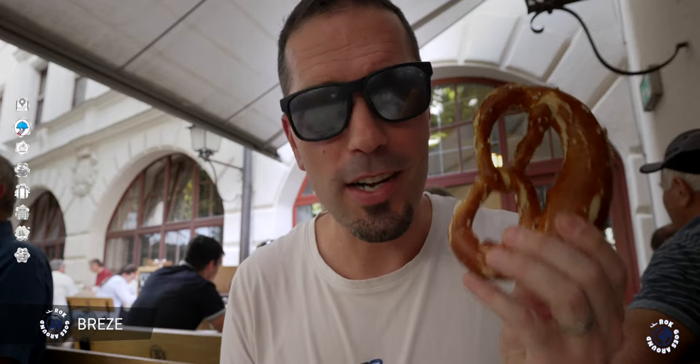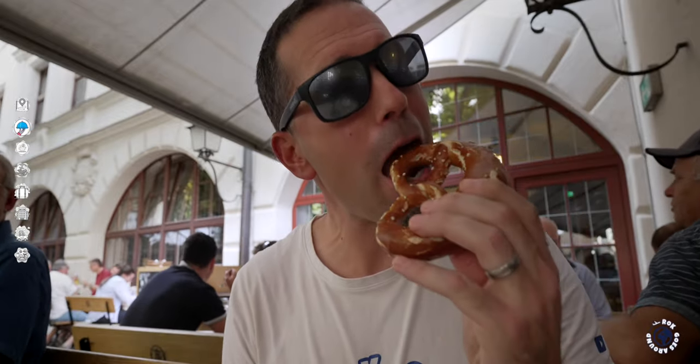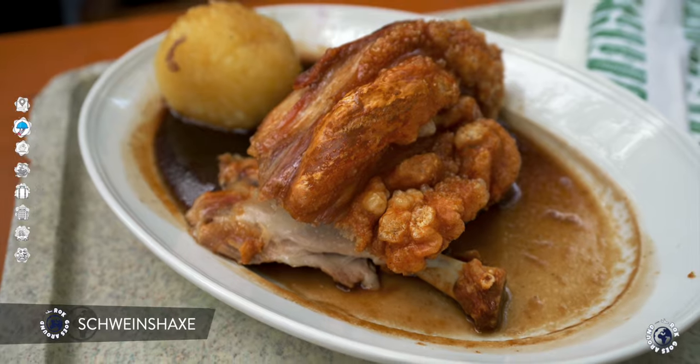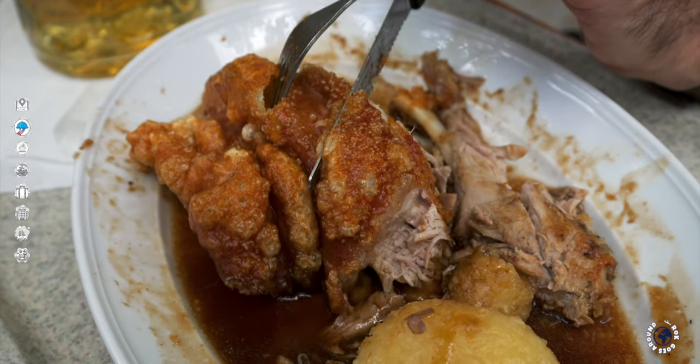These pretzels are soft, light and fluffy. But the most quirky Bavarian specialty are pork knuckles, marinated for days and then slow roasted for hours until the skin becomes golden brown and crispy. Having a giant pork knuckle on a plate — or half of it in my case — is definitely a unique experience.